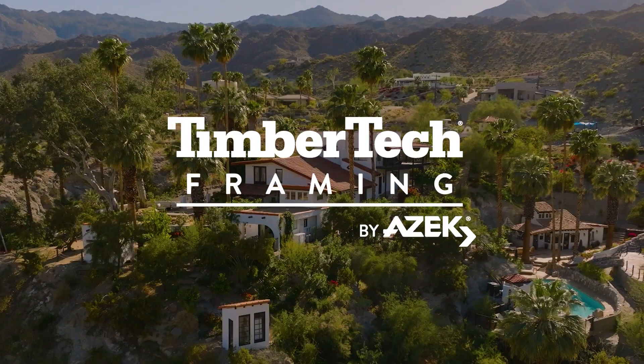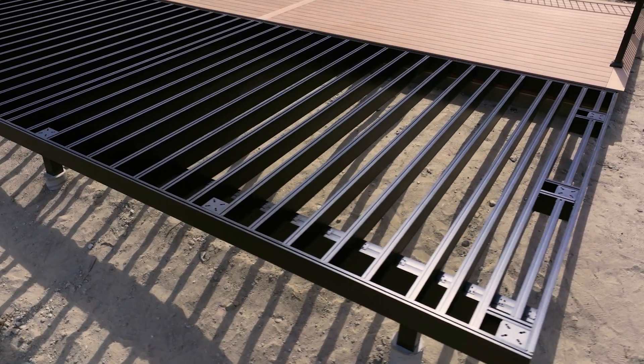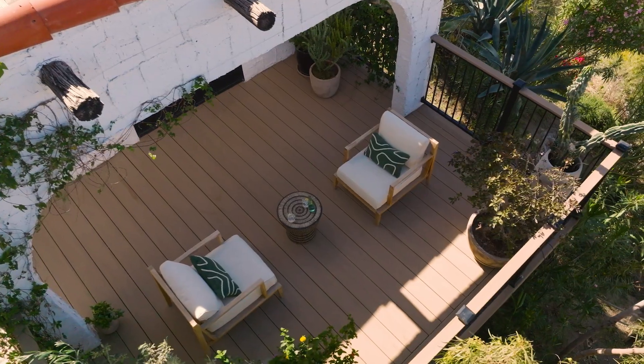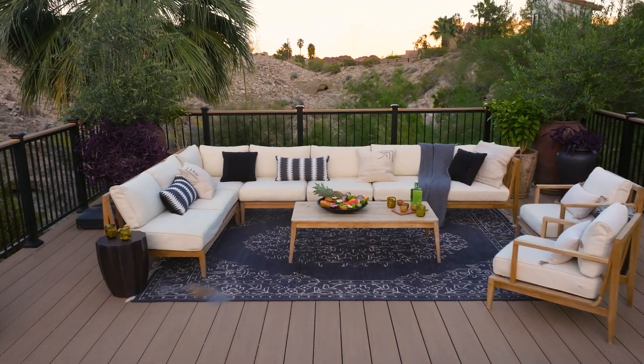We're here in beautiful Palm Desert at Casa Tierra, building an aluminum frame substructure — one of the most complete and efficient framing systems on the market. It's well designed, super lightweight, and easy to install. This is the cream of the crop when it comes to framing systems, but TimberTech is also the cream of the crop when it comes to decking. If you're looking for the number one combination, this is the best I've seen so far.